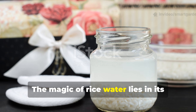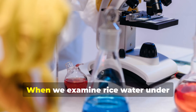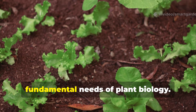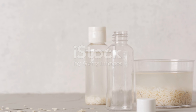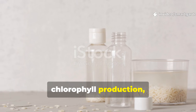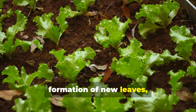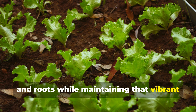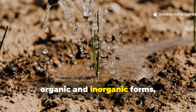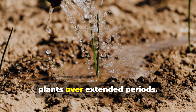The magic of rice water lies in its remarkable nutrient profile, which reads like a plant's wish list for optimal growth. Nitrogen — the backbone of protein synthesis and chlorophyll production — is abundantly present in rice water. This crucial macronutrient drives the formation of new leaves, stems, and roots, while maintaining that vibrant green color we associate with healthy plants. The nitrogen in rice water exists in both organic and inorganic forms, providing both immediate availability and slow-release nutrition that sustains plants over extended periods.